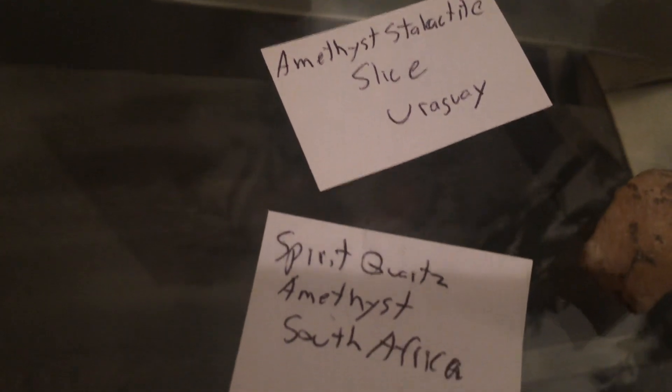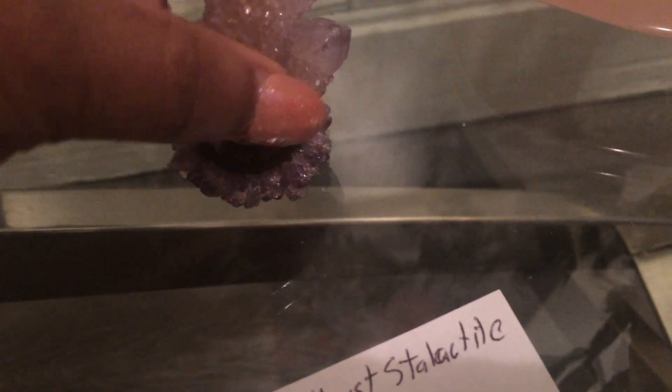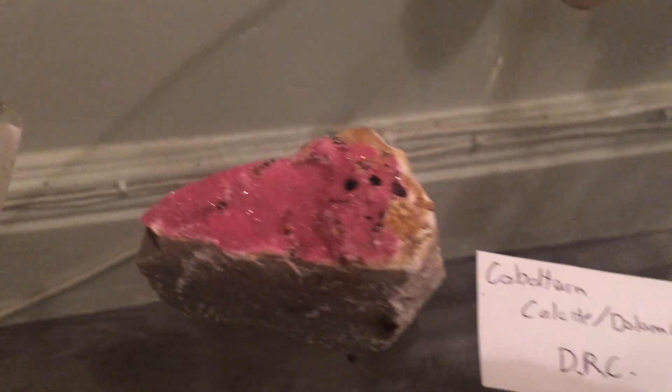And then here, I have them on top of each other, but there's an amethyst slice and I have a spirit quartz on top of it. They're separate but I like to keep them together. Here I have some dolomite — it's pink, so that's really pretty.